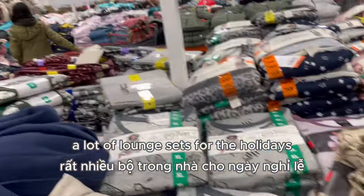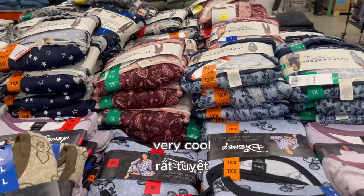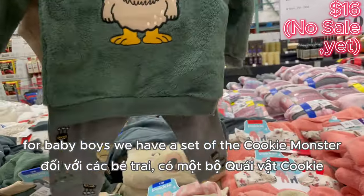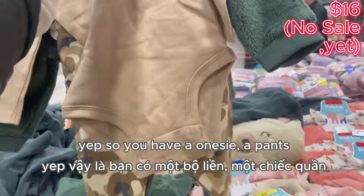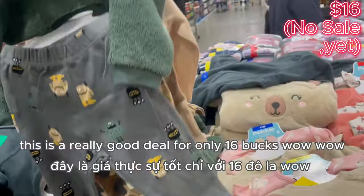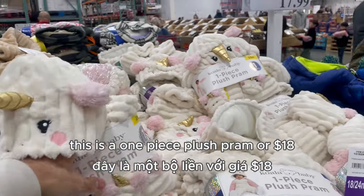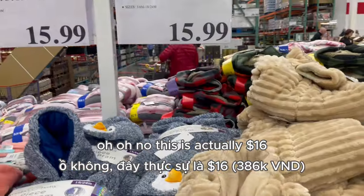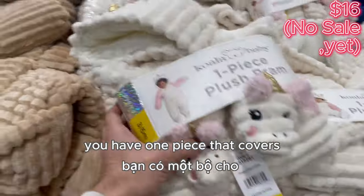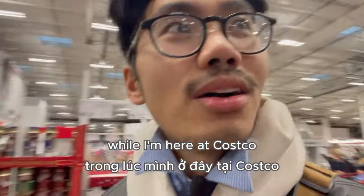Right now they are selling a lot of lounge sets for the holidays — a lot of cartoon and very adorable prints for the holidays. Oh my god, check how adorable this is — a teddy bear fleece set, and also a Cooking Monster set. So we have a onesie, pants, a fleece jacket, and another pair of pants — a really good deal for only $16. Also look at this one-piece plus pants for $16 — these animal plush pieces cover your baby from head to toe. Look at those little unicorn slippers, so cool.